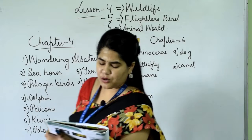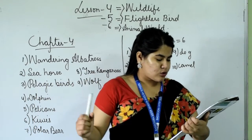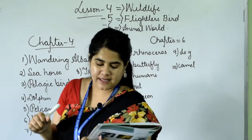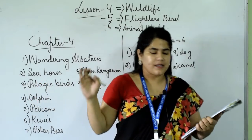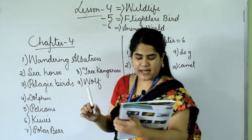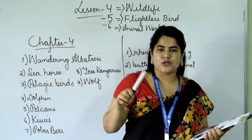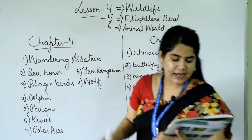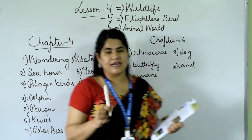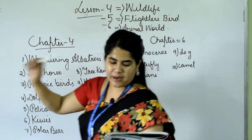The second one: the Rhea is also a flightless bird and is about 1.2 meters tall. It is like the ostrich but smaller in size. It has 3 toes while the ostrich has 2. It lays up to 50 eggs at a time and is native to South America.